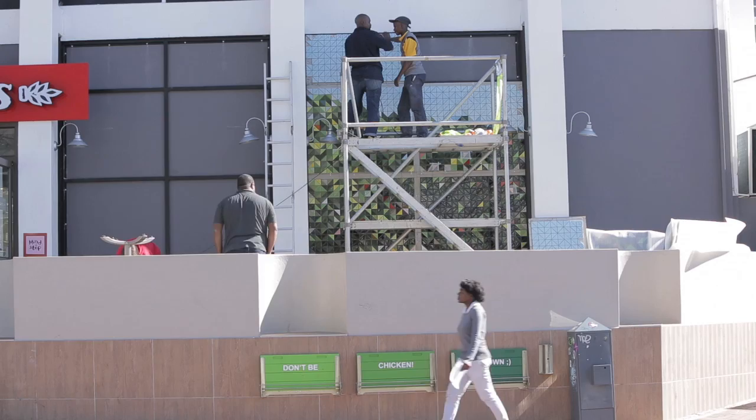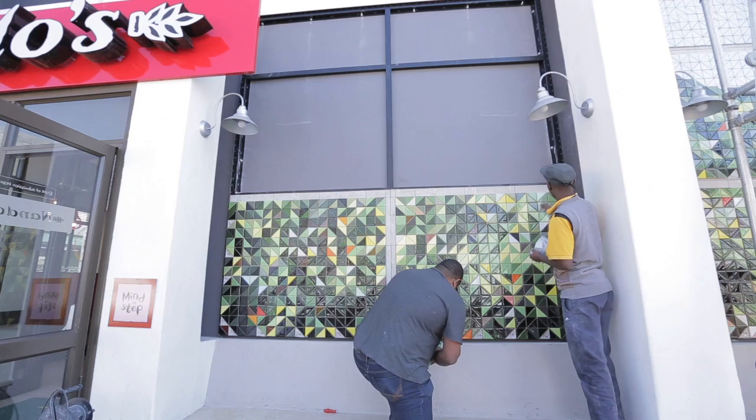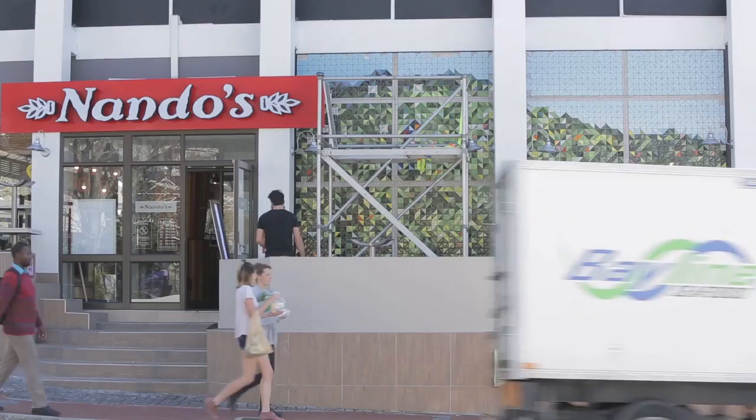By introducing something into that public space that's very colourful, I'm hoping to get a more natural, intuitive reaction to the panel — because it's not really about what it is or what it's representing, but just a response to this large area of colour.